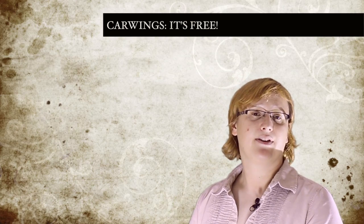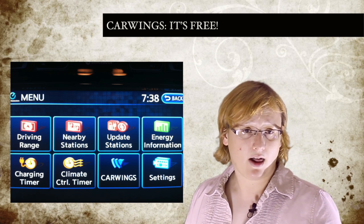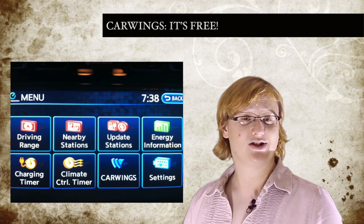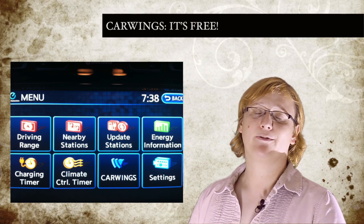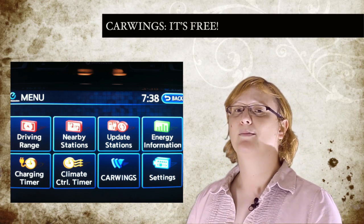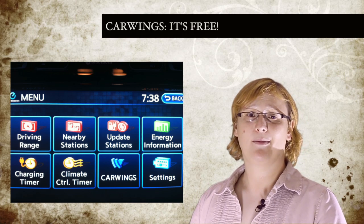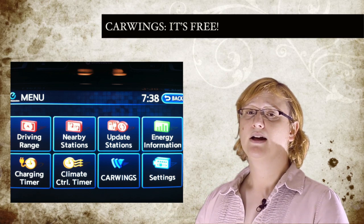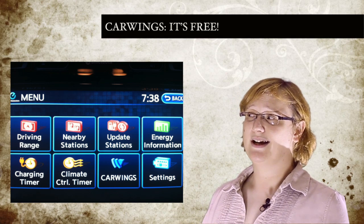Integrated into every Leaf, CarWings allows drivers to remotely interact with their cars via a smartphone app or internet browser. It lets them set climate control timers, check their car's state of charge, and even reprogram the satellite navigation system. When the Leaf initially launched three years ago, Nissan did say CarWings would be free for the first three years, but then owners would have to cough up a yearly subscription fee to continue receiving the service. But notoriously unreliable, CarWings can sometimes refuse to work altogether for days or even weeks at a time, which leads us to believe that Nissan has decided to give the service away for free because, well, it knows it can't charge anything for it.